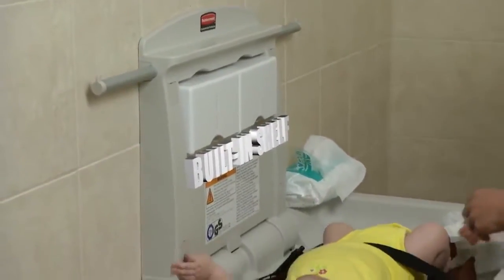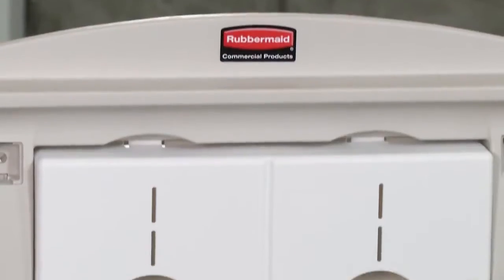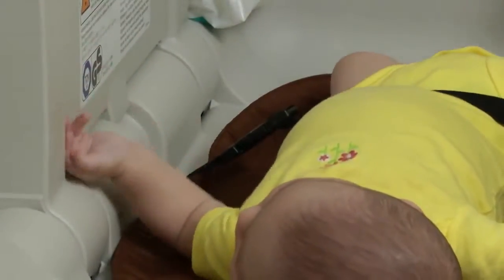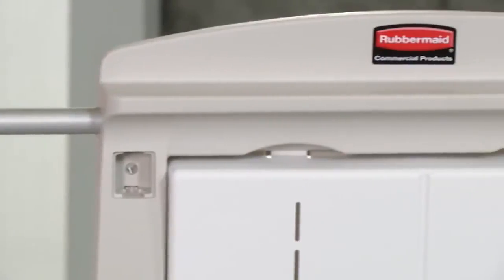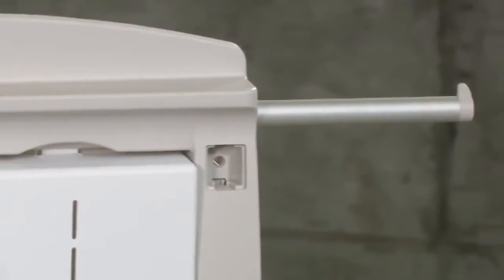A shelf on top provides a handy spot to keep baby supplies within reach. They also come with a dispenser for disposable liners, and a safety strap to keep babies secure. Plus, built-in hooks on either side provide a convenient place to hang a diaper bag or purse.